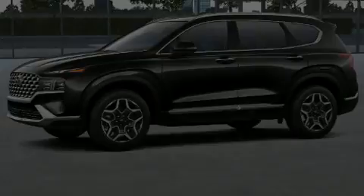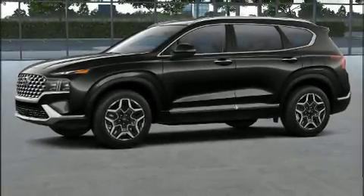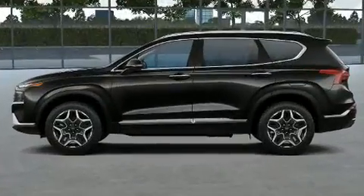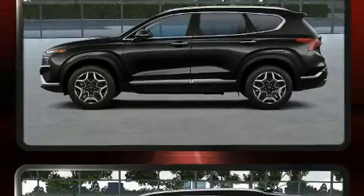Familiarize yourself with the 2022 Hyundai Santa Fe. Under the hood you'll find a four-cylinder engine with more than 200 horsepower, providing a smooth and predictable driving experience.